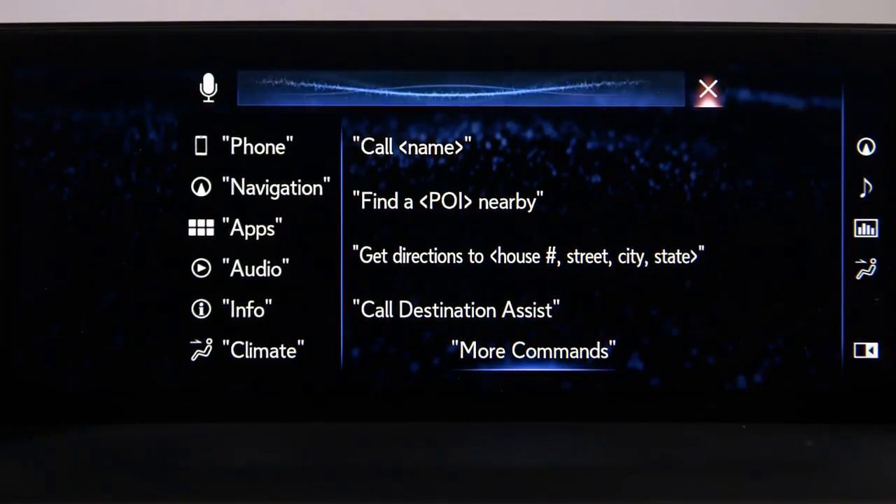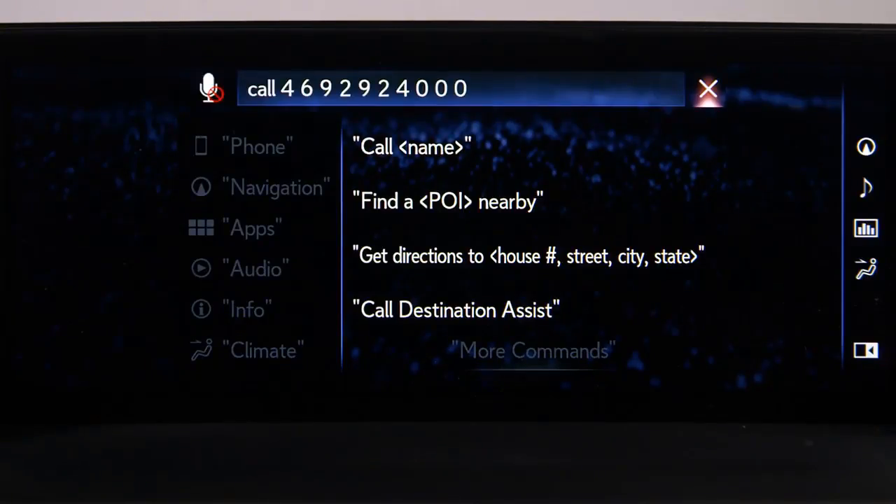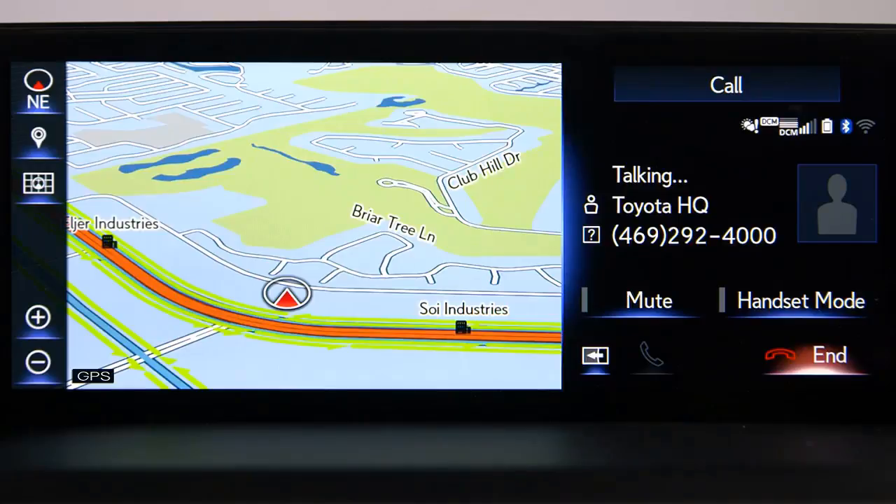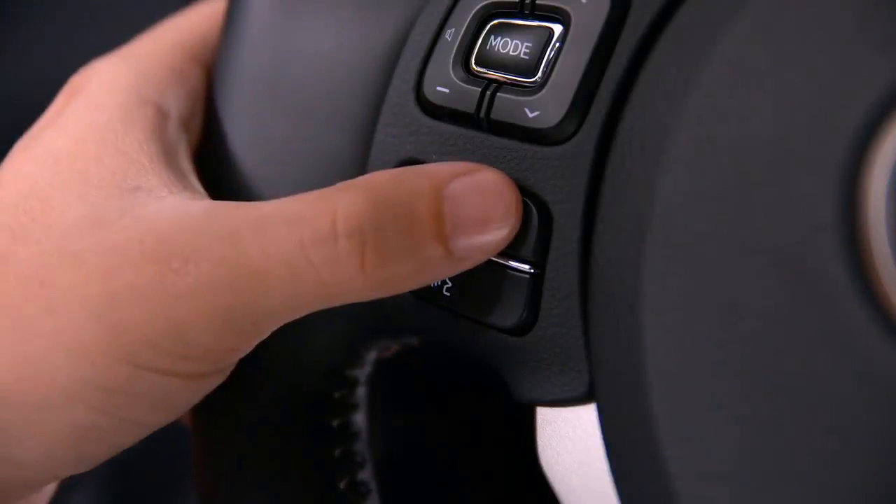You can also make a phone call by saying the number — for example, 'Call 4-6-9-2-9-2-4-0-0-0.' The system will connect the call, announcing 'Calling the number for Toyota HQ.' Press the On Hook phone button to end the call.